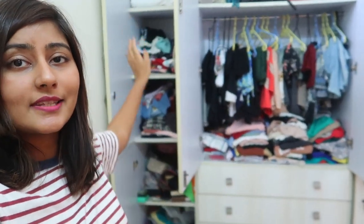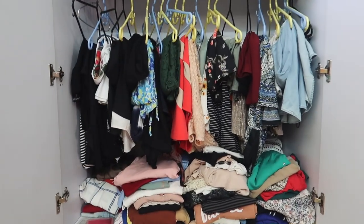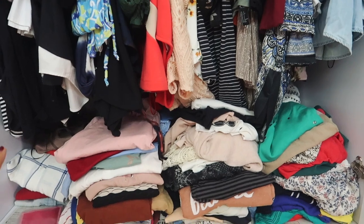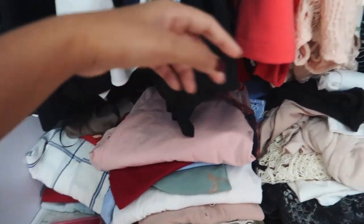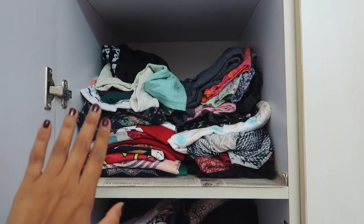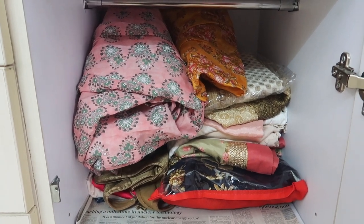So this is my closet. There are clothes in this section, some clothes on top, and bags over there. This section is where most of my nice clothes are — all my dresses and jumpsuits, and here are all my tops: sleeveless tops, regular t-shirts and tops, and full sleeves. There are things in the back as well — sweatshirts and some clothes I literally can't even see. On the side are ghar ke kapde, which I wear at home, some more tops, Indian clothes, and clothes that don't really fit me anymore.